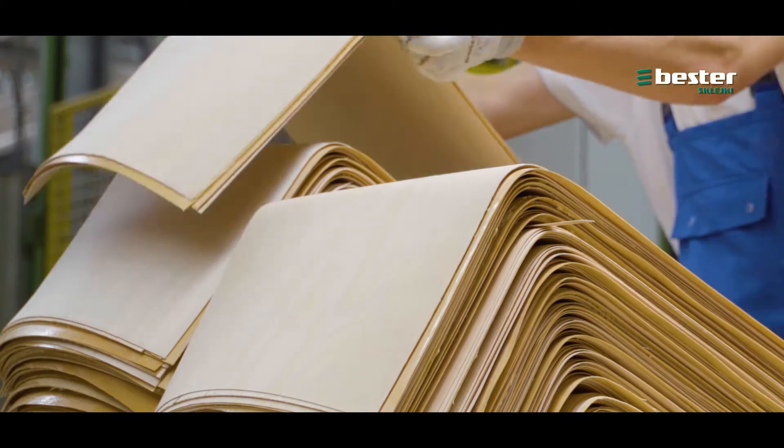This allows us to quickly introduce new shapes into production according to our customers' individual vision.